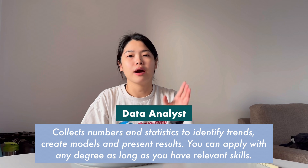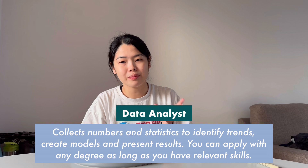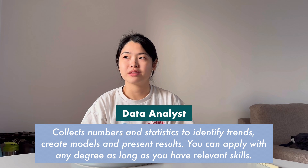To answer the data analyst question: in the context of healthcare, biology, and medicine, you usually work in a healthcare consultancy company. You need key skills in coding programs like R, Python, and SQL, and you also need to be pretty proficient in Excel.